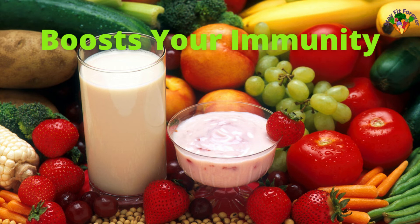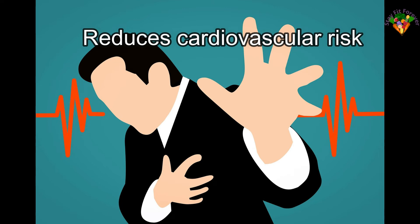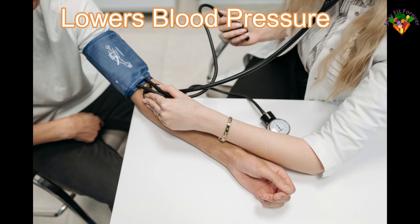Millets are high in protein, and this protein is responsible for building the body's immunity. Millets reduce cardiovascular risk — they contain essential fats that increase HDL, prevent excess fat storage, and effectively lower the risk of cholesterol, heart attacks, and other heart complaints.